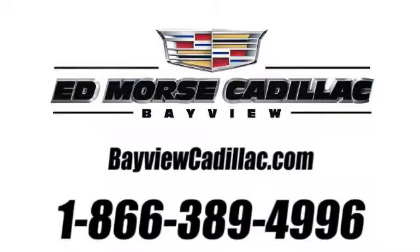Call us today at 1-866-389-4996. For value and for service, it's Ed Morris.